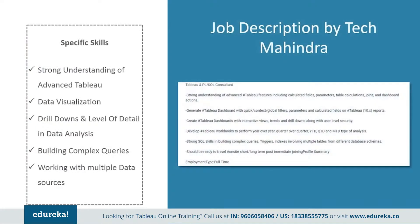Next, we have a job profile by Tech Mahindra. They've kept it pretty simple as well. They want somebody with a strong understanding of advanced Tableau features, including calculated fields, parameters, table calculations, joins, and dashboard actions. They expect you to generate stable dashboards with quick context, global filters, parameters, and calculated fields on Tableau 10.x reports. Apart from that, they need somebody with strong SQL skills in building complex queries, triggers, and indexes involving multiple tables from different database schemas.